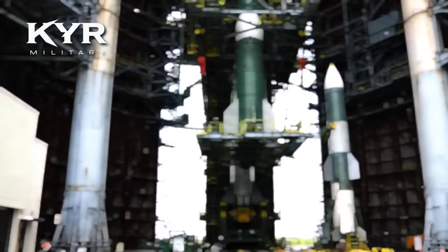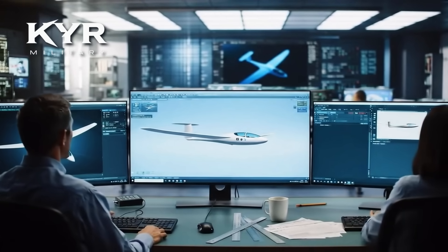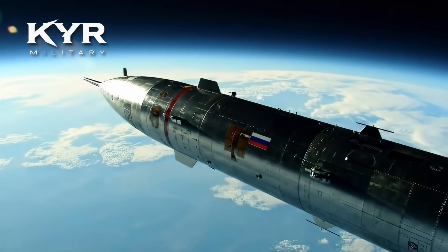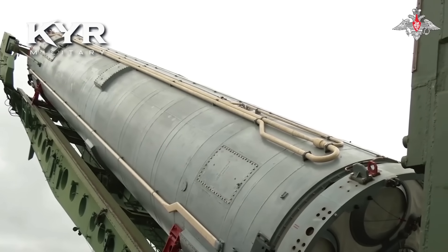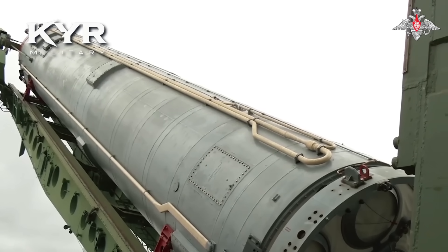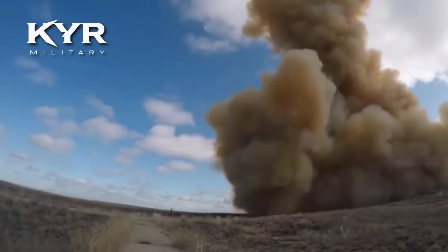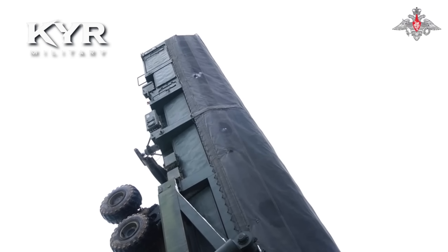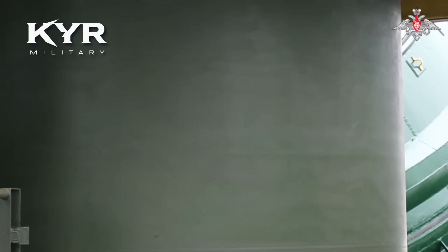Penetrasi pertahanan rudal: sistem seperti GMD, Aegis, dan THAAD tidak dirancang untuk target bermanuver di kecepatan hipersonik. Efek penangkal tinggi: keberadaan Avantgarde memaksa negara lawan mempertimbangkan ulang strategi serangan dan pertahanannya. Pengaruh diplomatik menjadi alat tawar dalam perundingan kontrol senjata. Opsi multi-skenario: dapat digunakan untuk serangan nuklir strategis atau misi konvensional presisi jarak jauh.